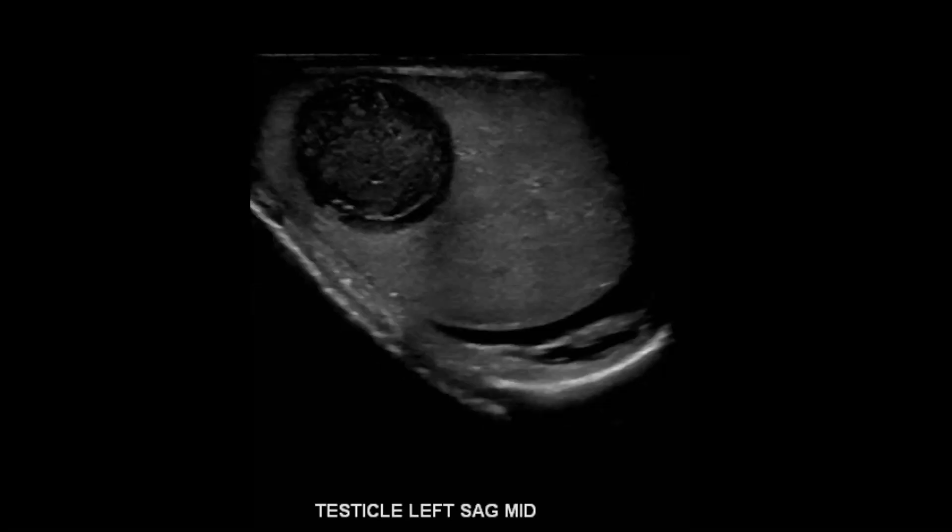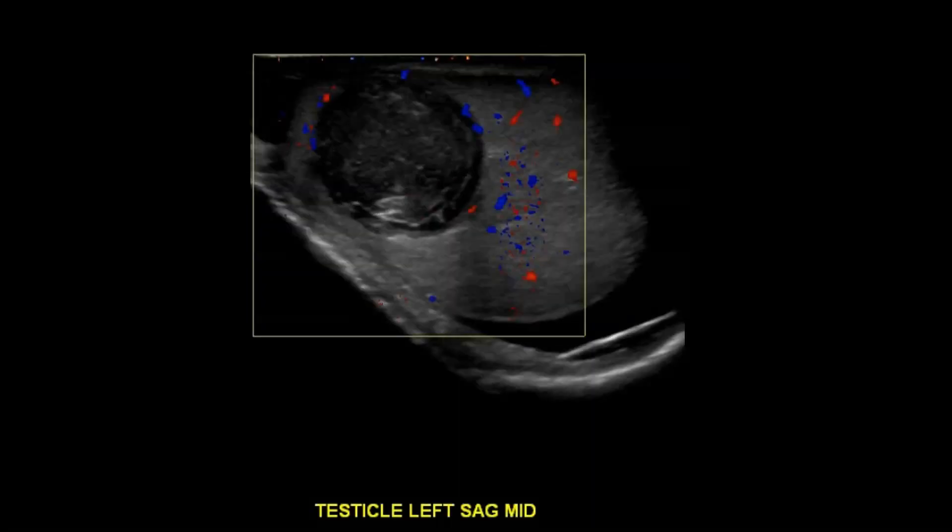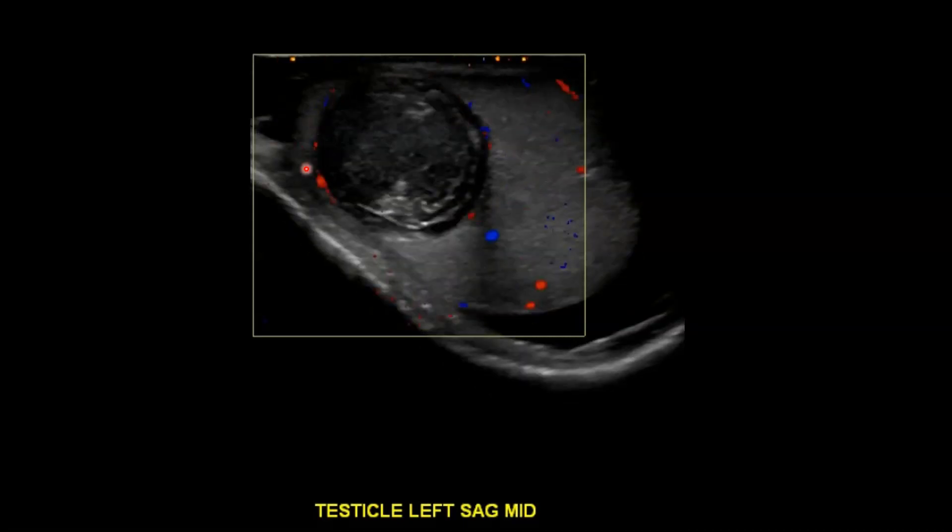Looking at another sagittal image, you can get a sense now that there are some concentric rings within this mass — alternating hypoechoic and hyperechoic rings. When we add color Doppler, notice how there's absolutely no internal vascularity. We see normal testicular flow here with these arteries and veins, but when we interrogate this lesion, we don't see any flow.